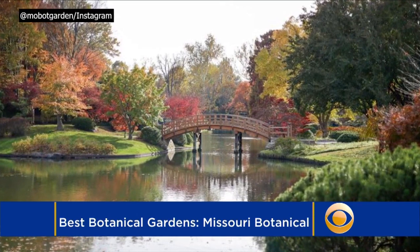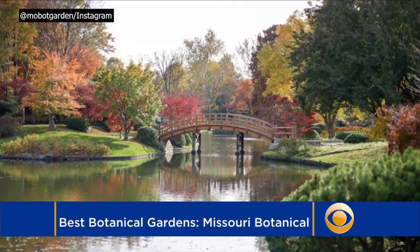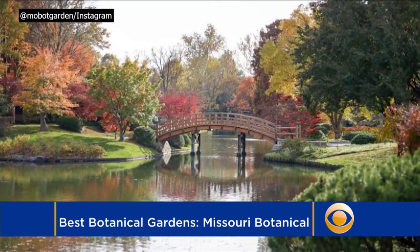While you're there, do not forget about the largest Japanese gardens in North America. They sit on 14 acres.